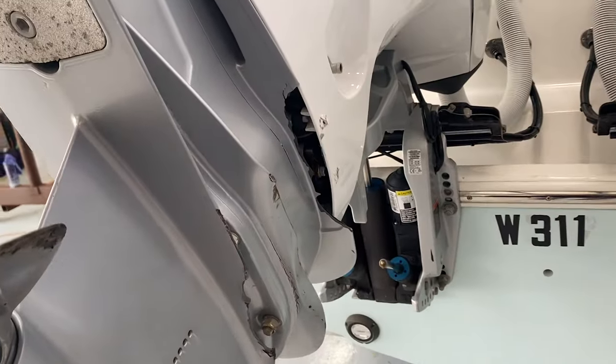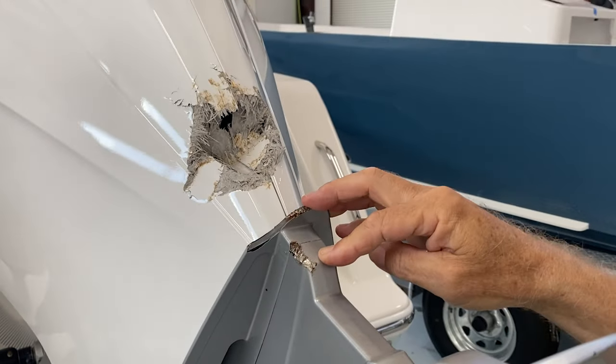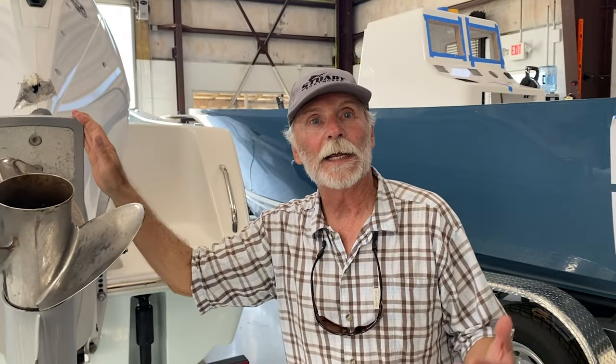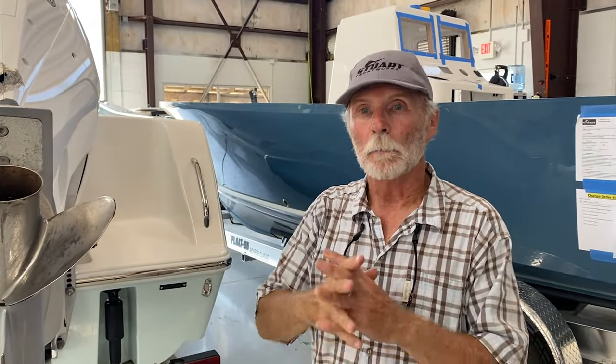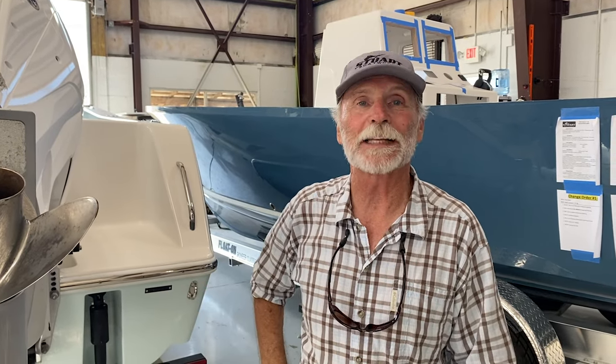The point here is this was a horrific event. And again, I think it speaks mountains about the integrity of our boat and what our boats can withstand. They certainly weren't built with the intention of withstanding something like this, but it's just a great testament.